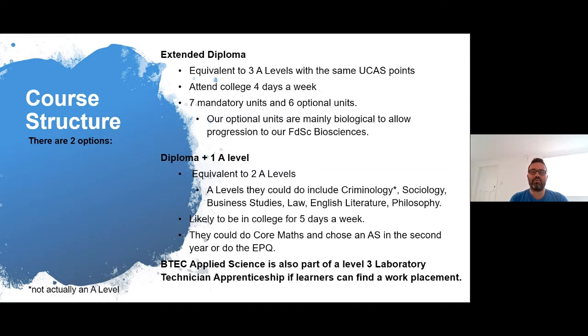As part of this course, students will be within the A-level department, so we would include them in a lot of the activities and other optional things that students can do with the A-levels. You're likely to be in college for five days a week for that one, due to the nature of the A-level courses being spread out over a number of days. In the second year, you could do core maths and choose an A-S, or do the EPQ — the Extended Project Qualification — which is very useful for students going on to university.